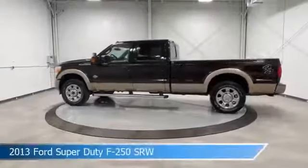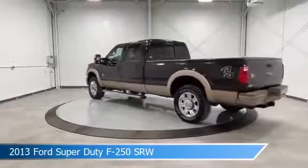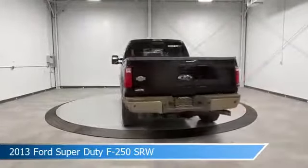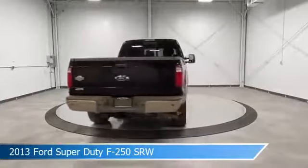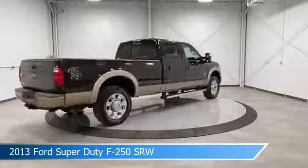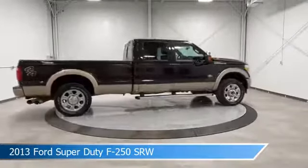Take a look at this 2013 Ford Super Duty F-250 SRW, equipped with a Torque Shift 6-speed automatic with overdrive transmission in tuxedo black metallic. This car comes with some great features including adjustable pedals, leather seats, alloy wheels, anti-lock brakes and more.